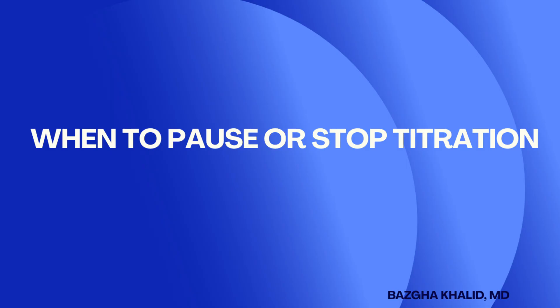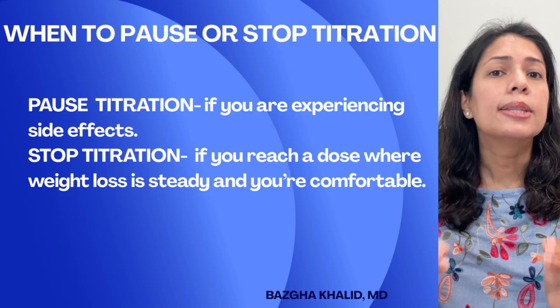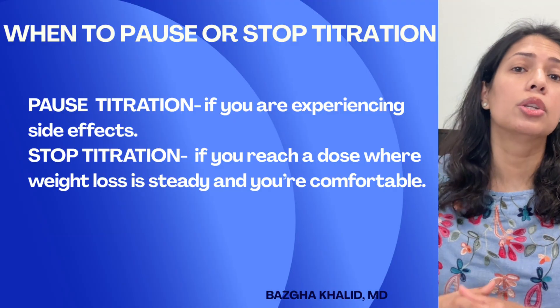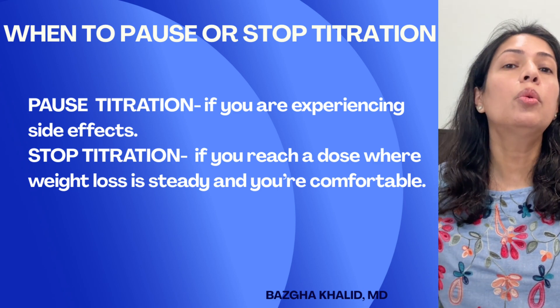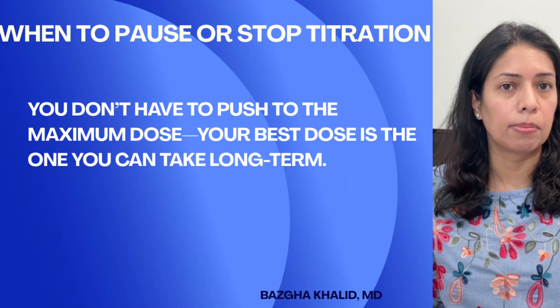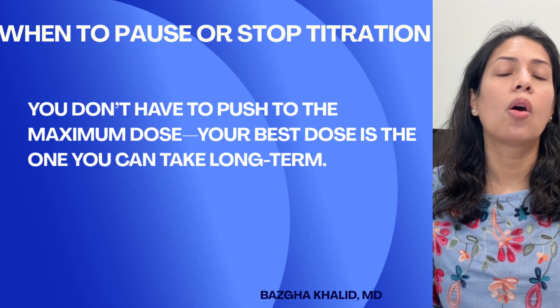When should you pause or stop titration? Consider pausing if you are experiencing nausea, vomiting, or stomach upset — stay at the current dose until symptoms settle down, or you may need to down-titrate if you continue not to tolerate the current dose. Stop titration if you reach a dose where weight loss is steady and you are comfortable. You don't have to push to the maximum dose. Your best dose is the one you can stay on long term.